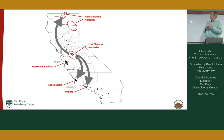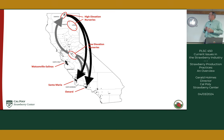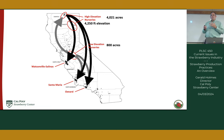The high elevation nurseries are where most plants are produced. They'll harvest those plants in September, with the first shipment going to Oxnard — the first place in the state we're planting. Then about a month later to Santa Maria, and another month after that to Watsonville-Salinas. There are about 4,000 acres of high elevation nurseries and about 800 acres of low elevation nurseries.